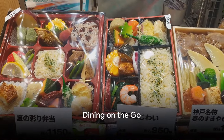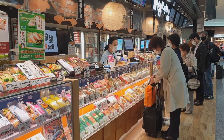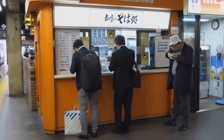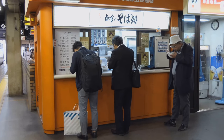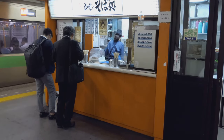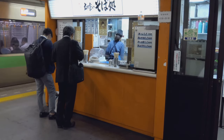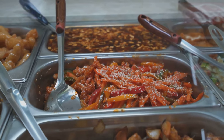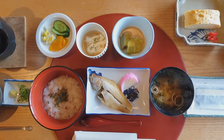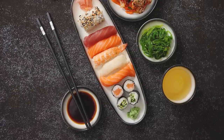Hungry? Savor the flavors of Ekiben. Japan's bullet train doesn't just zoom you across the country — it also treats you to a culinary journey. Ekiben, short for Eki-bento, is a special type of bento box sold at train stations. Each region has its own unique Ekiben showcasing local delicacies. From fresh seafood and pickled vegetables to mouth-watering meats and exotic rice varieties, Ekiben is a foodie's paradise on a plate.